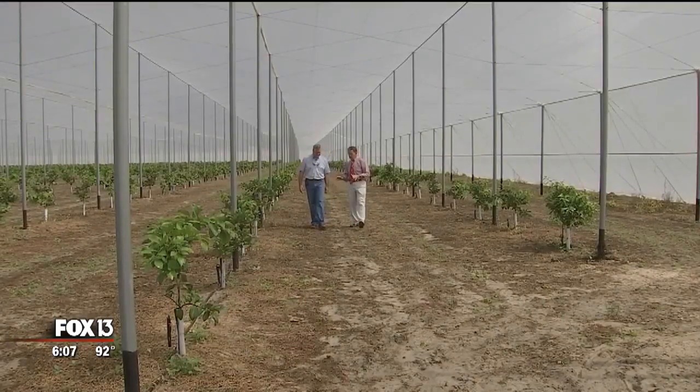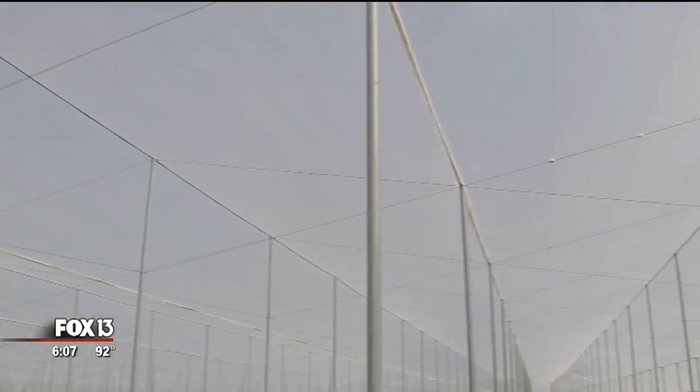We have 110 acres planted so far, with hundreds more to go, hopefully all pest-free.